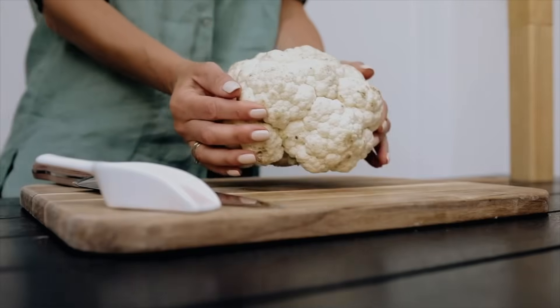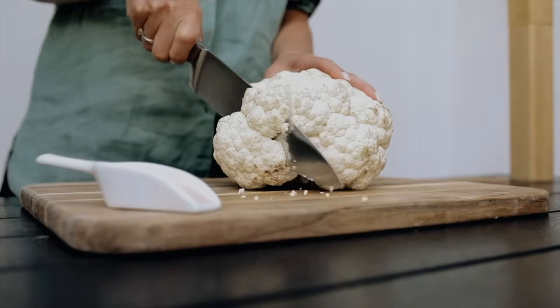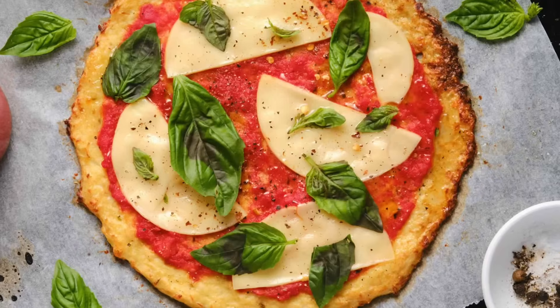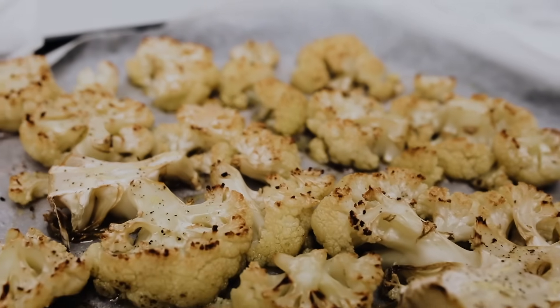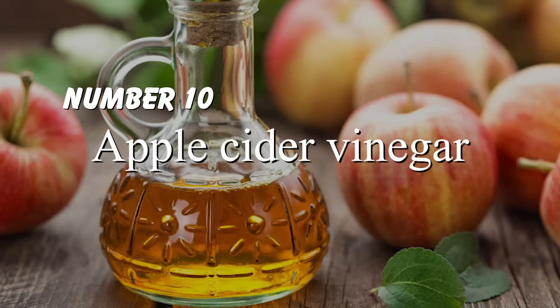Number nine: cauliflower. Cauliflower has a lot of the benefits we've already talked about — low GI, good source of fiber, good source of antioxidants — and it's also very versatile. There are many dishes where cauliflower can replace higher-carb foods: cauliflower rice, cauliflower pizza crust, mashed cauliflower instead of potatoes, or you can roast it with olive oil and spices.